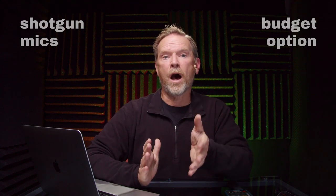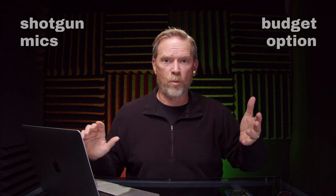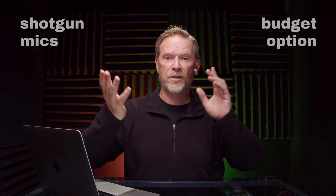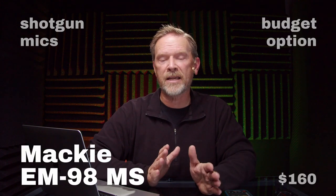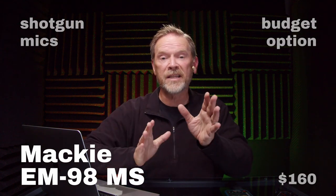Let's talk about shotgun microphones — specifically on-camera shotgun microphones. The market for on-camera shotgun microphones is really saturated, with so many different types and manufacturers. But a couple of microphones really stood out to me on sound quality, features, and price. The first one — I'm breaking my rule again, it's over $100 at $160 — is the Mackie EM98MS. Not a great name, but it is a great microphone.